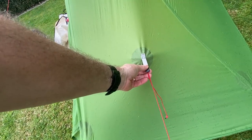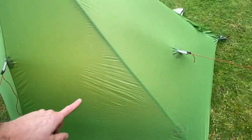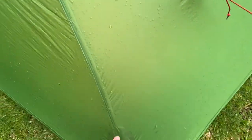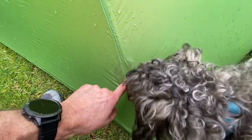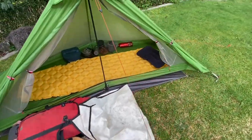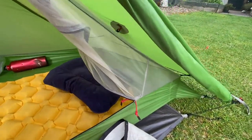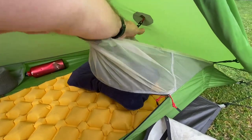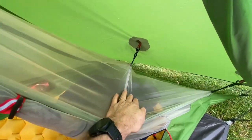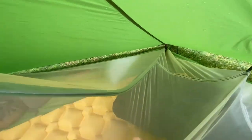There are three guy ropes, and on the inside these have all been reinforced - everything has been reinforced at all of these points. This is a dual pitch design. When I purchased it, the mesh was already connected to the fly, but you could actually set the fly up first and then clip the mesh in underneath.